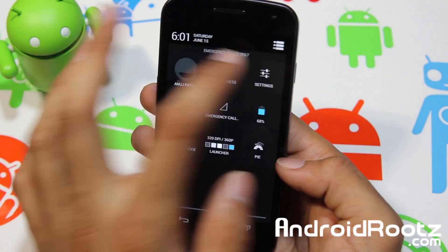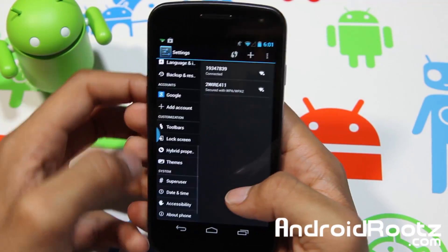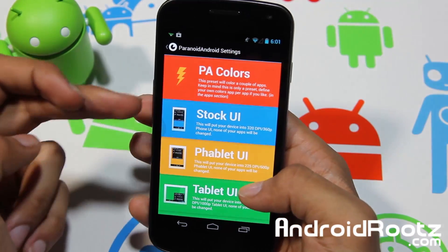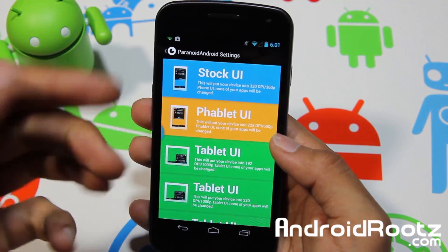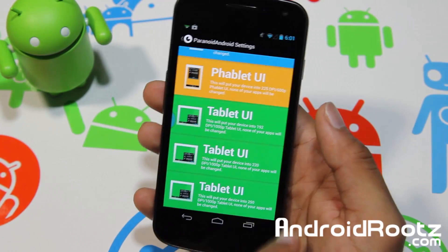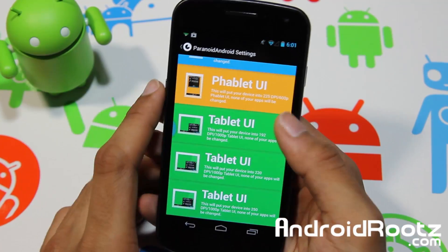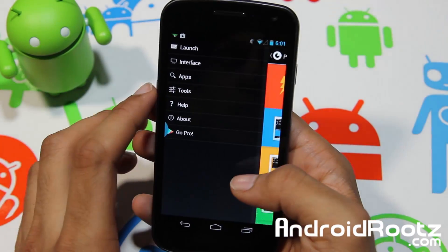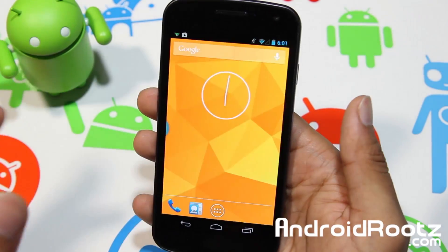Also in Paranoid Android you can change the look — go to Hybrid Properties and change it to stock mode, phablet mode (phone and tablet), or tablet mode where all your notifications are in the bottom right-hand corner and nothing is at the top. So you get three versions of the tablet UI as well.